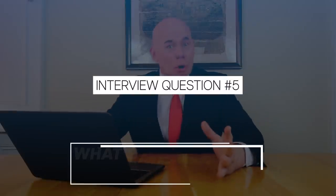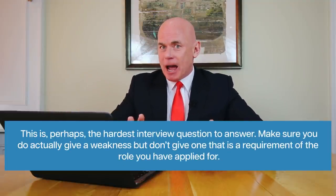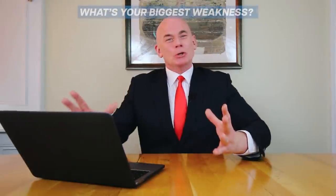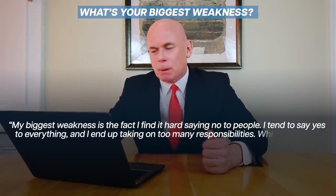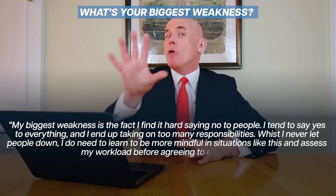Interview question number five is: what's your biggest weakness? This is perhaps the hardest interview question to answer correctly and lots of people fail it. Make sure you do give an actual weakness, but don't give one that is a requirement of the role you've applied for. Example answer: "My biggest weakness is that I find it really hard saying no to people. I tend to say yes to everything and end up taking on too many responsibilities. Whilst I never let people down, I do need to be more mindful and assess my workload before agreeing to everything."